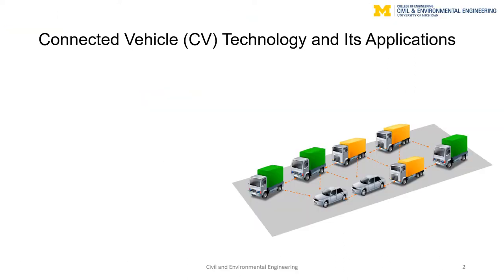Connected vehicle or CV technology facilitates communications between vehicles, the infrastructure, and other road users. This allows vehicles to observe their surrounding environment beyond line-of-sight and enables a number of interesting applications that could improve safety and mobility in transportation systems.